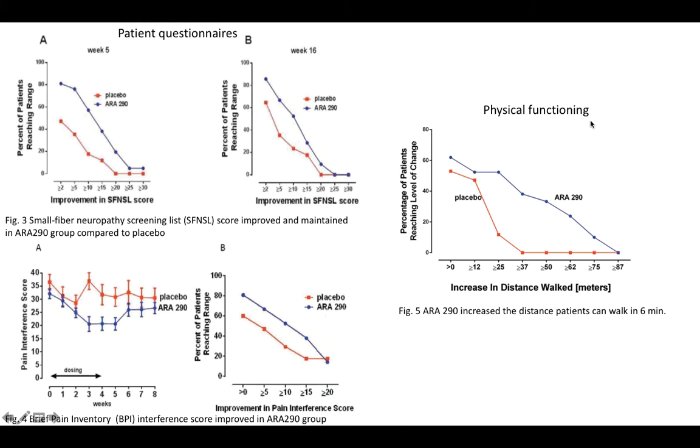Lastly, the investigators assessed physical functioning in these patients, since they typically have very sensitive skin that impairs normal physical activities. They measured the increase in distance walked in six minutes, and the ARA290 group had much greater improvement in walking distance compared to the placebo group, indicating that ARA290 patients had significantly better exercise capacity.